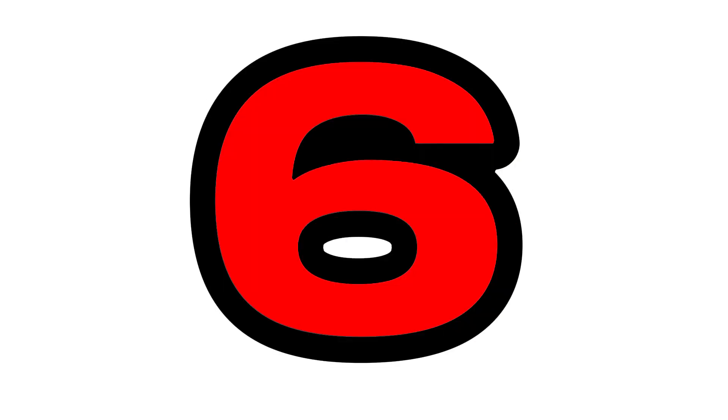Four. Four squares. Five. Five dots. Six. Six lines.